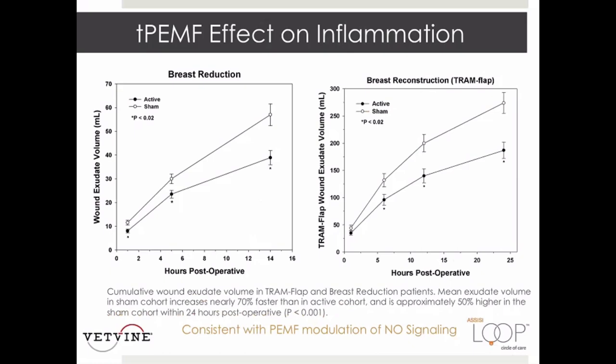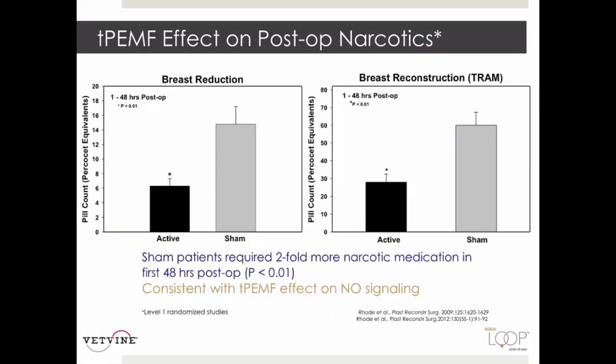In these same two studies, using targeted PEMF significantly decreased pain levels based on visual analog scores for both the breast reduction and TRAM flap patients. Additionally, less exudate and less edema was produced in both procedures as measured by wound exudate volume. Women in both studies required less narcotics as measured by pill count.